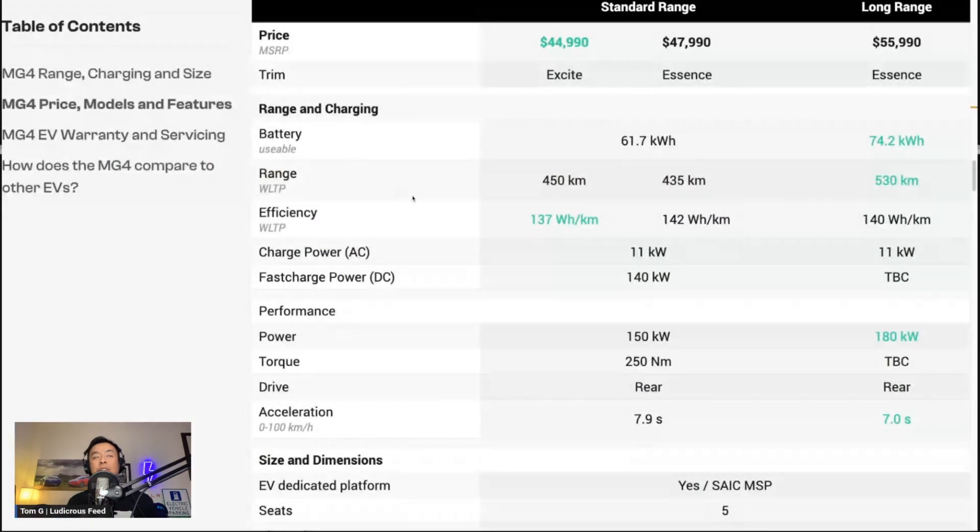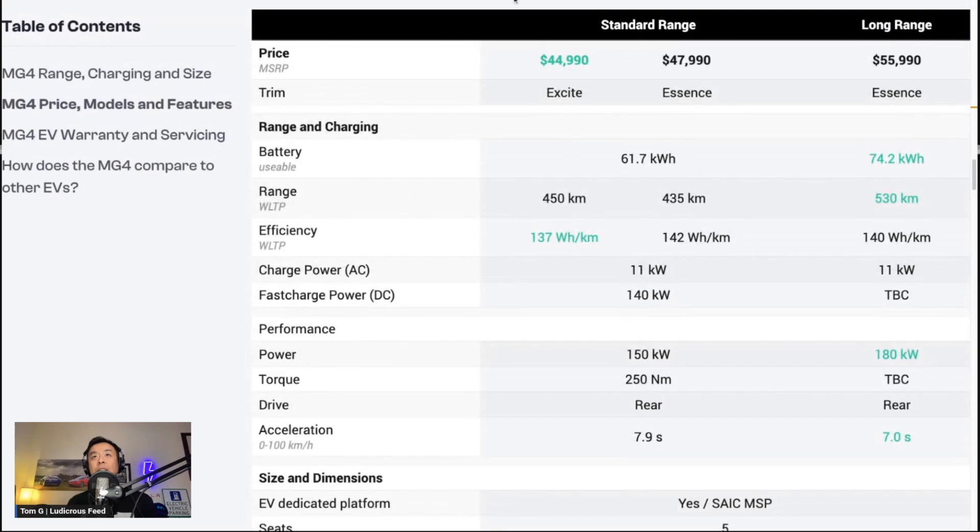Just to remind you, the MG4 pricing was released earlier in May, about a month ago, and they released all three variants. The Excite variant is $44,990 MSRP before on-roads in Australia, and the Essence variant is $47,990. Both the Excite and Essence have a 61.7 kilowatt-hour usable battery. Range varies from 435 kilometres to 450 kilometres for the Essence and Excite respectively. Efficiency is 137 watt-hours per kilometre for Excite — actually pretty good — and 142 watt-hours per kilometre for the Essence. It charges at 11 kilowatts AC and 140 kilowatts DC for the quick charge, which is not too bad.